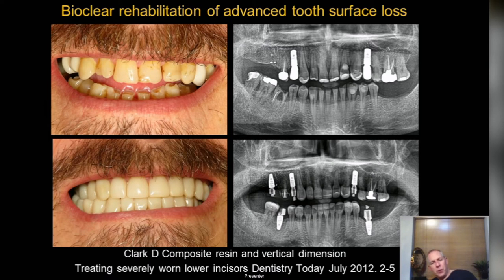For more on Bioclear for tooth wear, David Clark who developed the technique has a good article in Dentistry Today — 'Treating severely worn lower incisors' — which goes through the technique in more detail. We teach all the way from anterior and posterior black triangle closure all the way up to full mouth rehab and anterior veneers, both independently and in our flagship Level 1 and Level 2 Restorative and Aesthetic Dentistry courses.